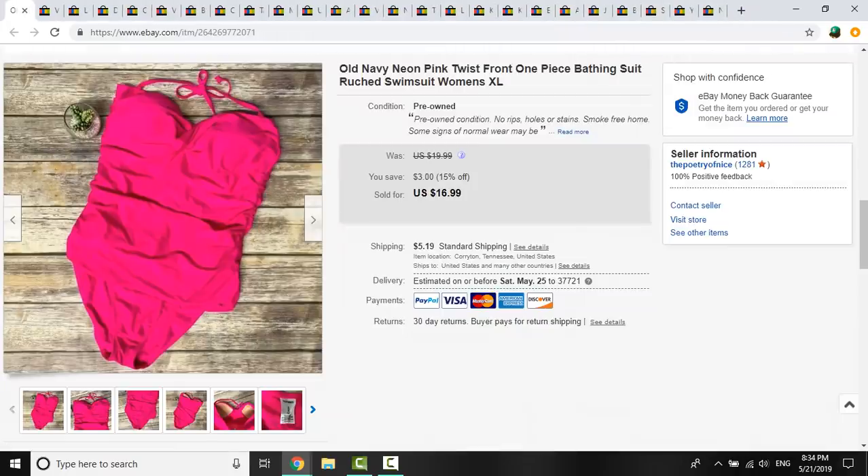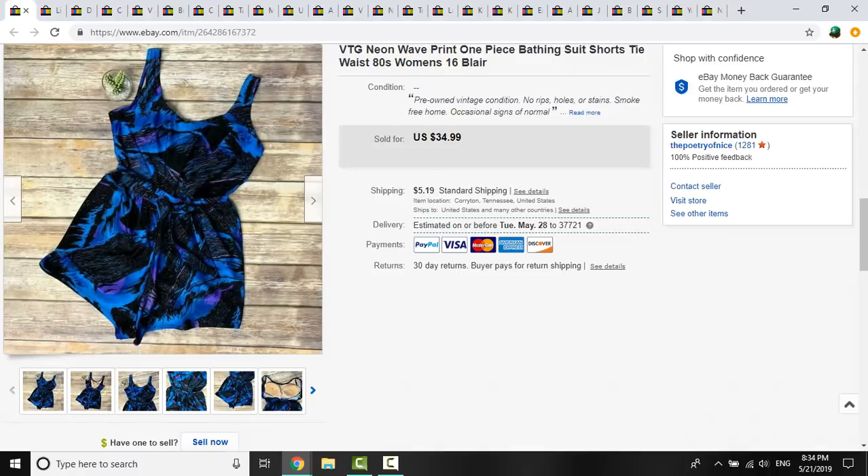On to eBay. This Old Navy swimsuit was a size extra large, $1 at a yard sale, and sold for $16.99 plus shipping. This vintage swimsuit — I love to sell vintage bathing suits especially this time of year. I picked it up because of the neon wave graphics, a really cool print all over, with a belted waist and long swim shorts — a modest style. I think the brand was Blair. I don't care about the brand; it's all about the style. It sold for a best offer of $23.99, and I had 41 cents in it from a filler bag.